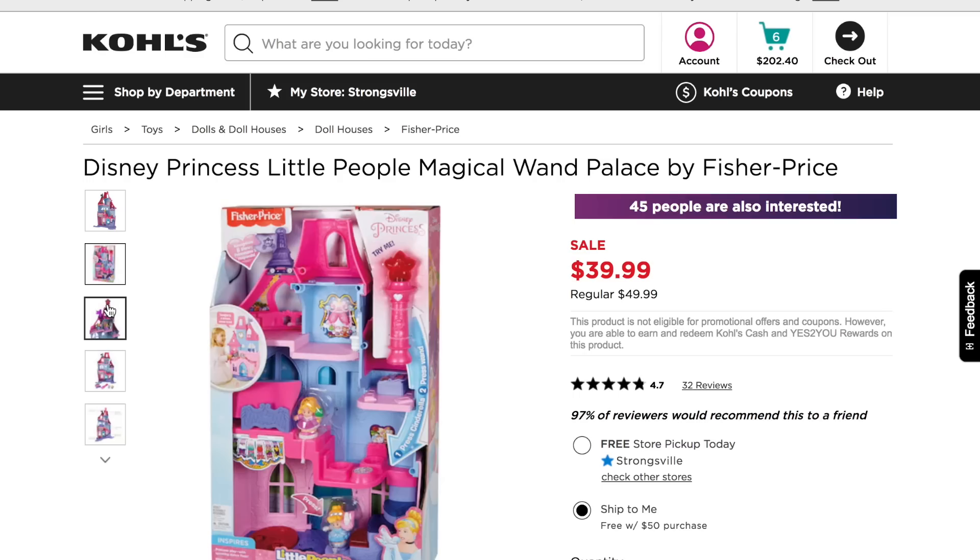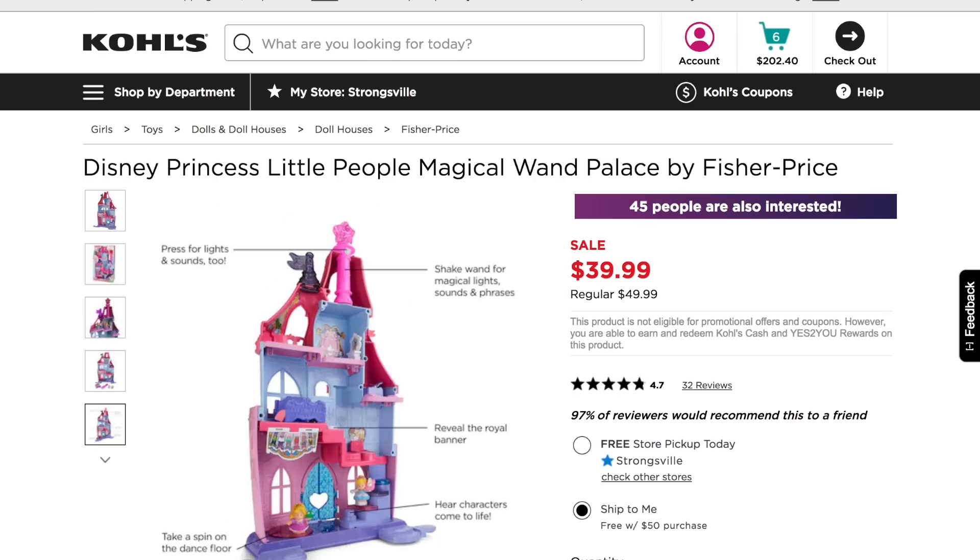I also found this Princess Palace, which I feel like she's really going to love so that she can have a little dollhouse. A lot of what she plays with are Landon's toys, so I'm really excited to get her some things that fit her personality and what she's interested in right now, which is princesses.